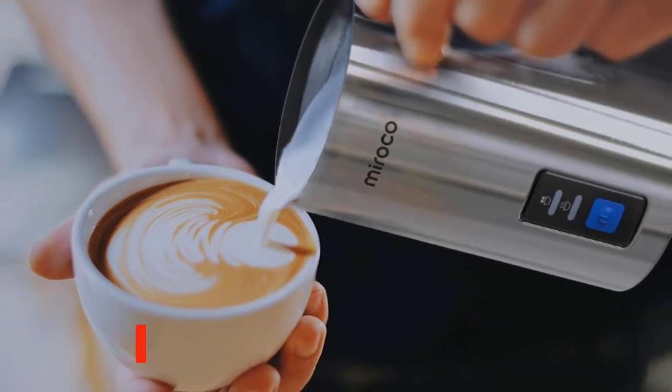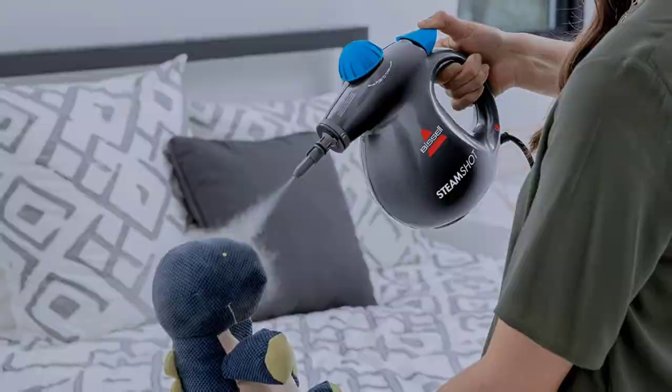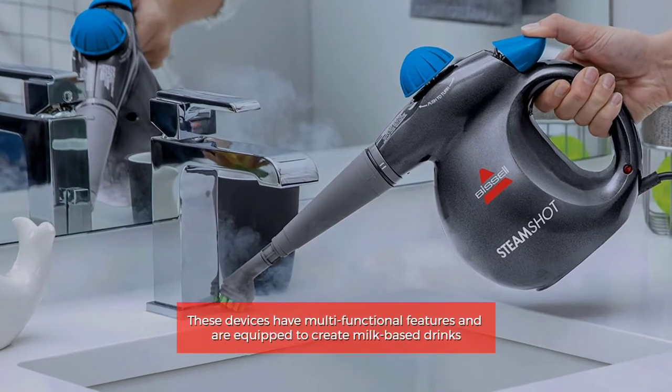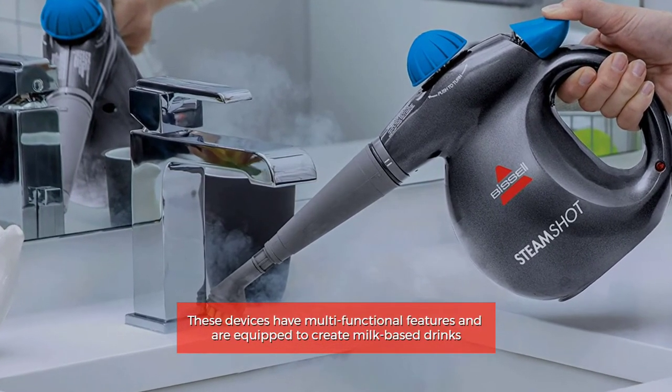A milk frother and steamer have similar peculiarities. In comparison, a milk frother has two whisks, one for steaming and one for frothing. These devices have multifunctional features and are equipped to create milk-based drinks.